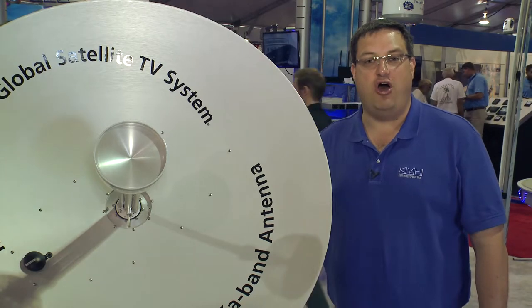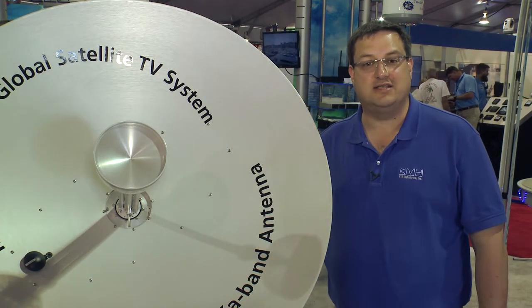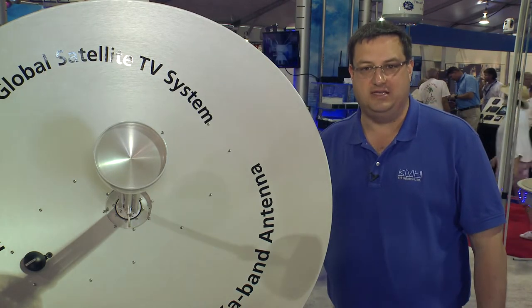The TrackVision HD11 offers an unmatched suite of groundbreaking technologies, including four-axis stabilized tracking and KVH's Triad KAKU multiband technology.